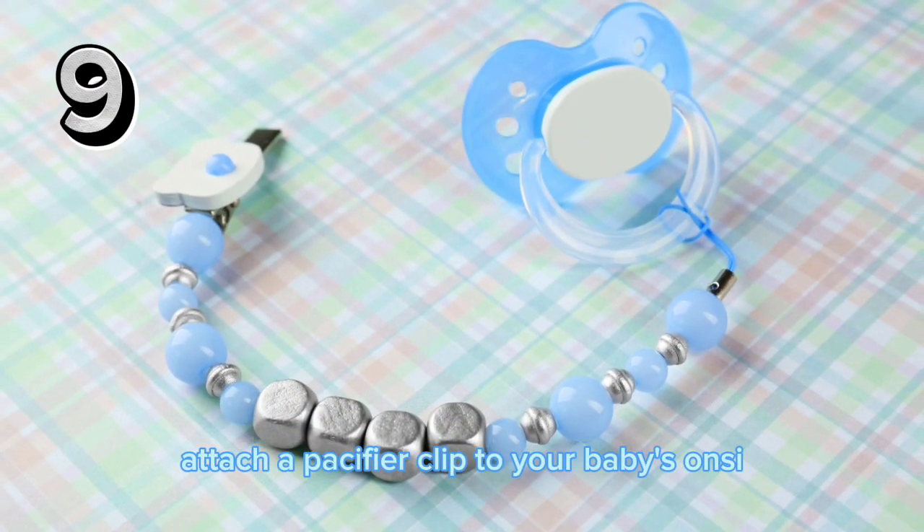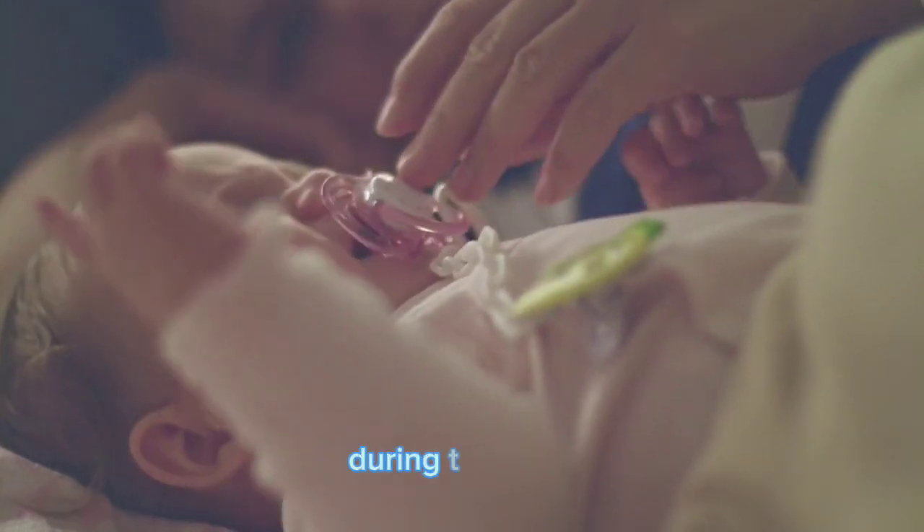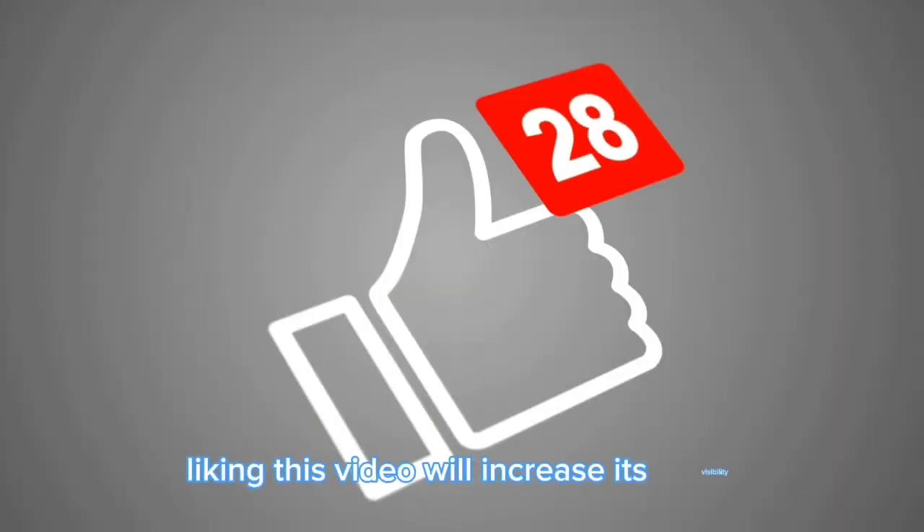Attach a pacifier clip to your baby's onesie to prevent that inevitable game of pacifier fetch during the night. This can be a true sanity saver.